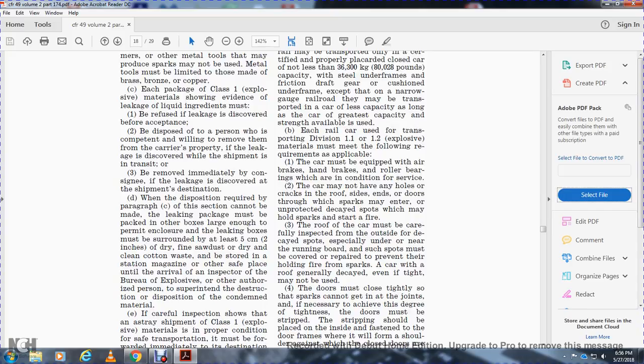The leaking package must be packed into another box large enough to provide maximum permanent enclosure. The box must be surrounded by at least two inches of dry fine sawdust or dry clean cotton waste. It is to be stored at the station magazine or safe place until arrival of an inspector of the Bureau of Explosives or other authorized person for superintending the destruction of the condemned materials.